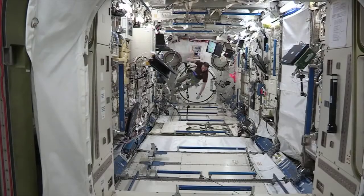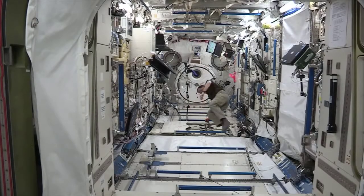The countermeasures equipment onboard ISS provides resistance and keeps the astronauts from losing bone and muscle mass while they're onboard ISS in a microgravity environment.